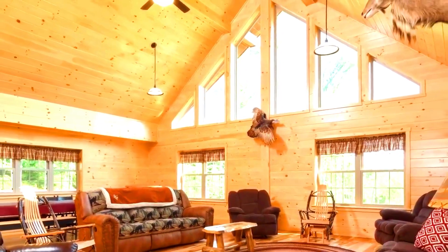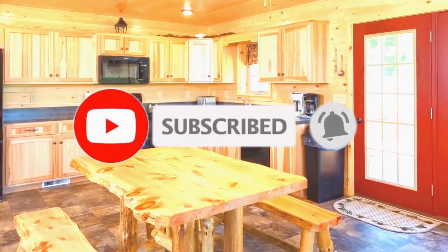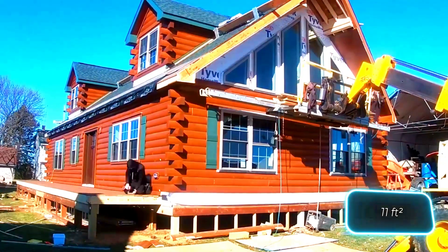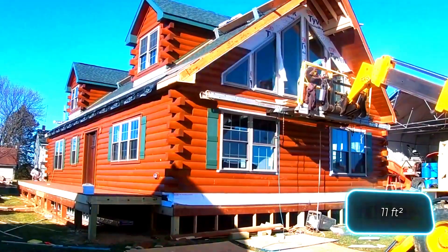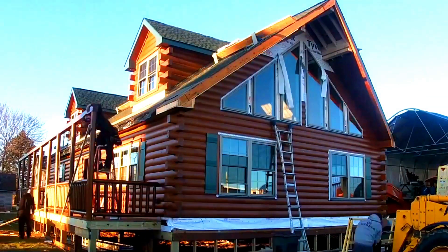Each cabin is filled with premium features, including elegant white oak flooring, solid pine furniture, and an electronics package complete with ceiling fans and plumbing. With prices starting at $1,500 per square foot, these stylish estates are an enticing option.